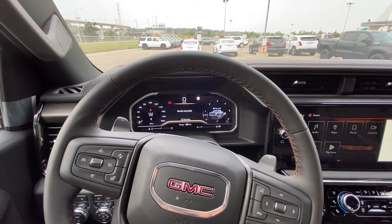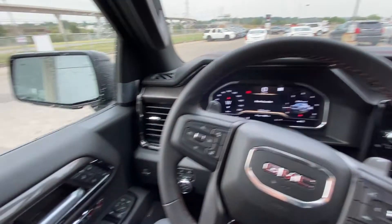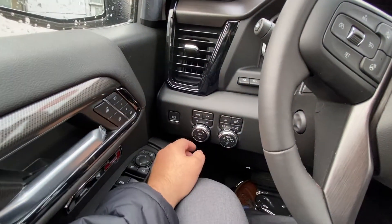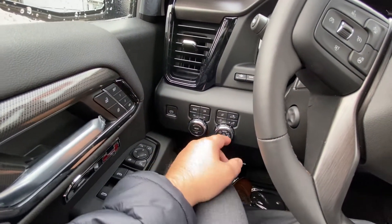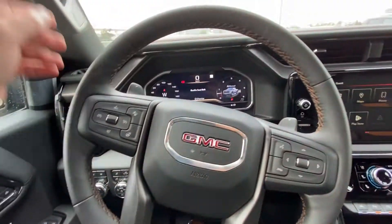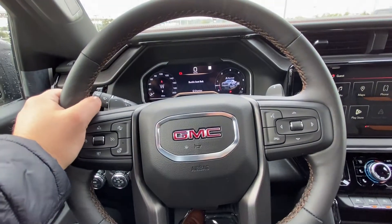Taking a quick look at the interior of the Sierra AT4: power windows, locks and mirrors, memory seating, 4x4 push buttons, drivability dial, trailer mode, as well as automatic headlights and fog lights with heads-up display controls. We have a power adjustable steering wheel column.